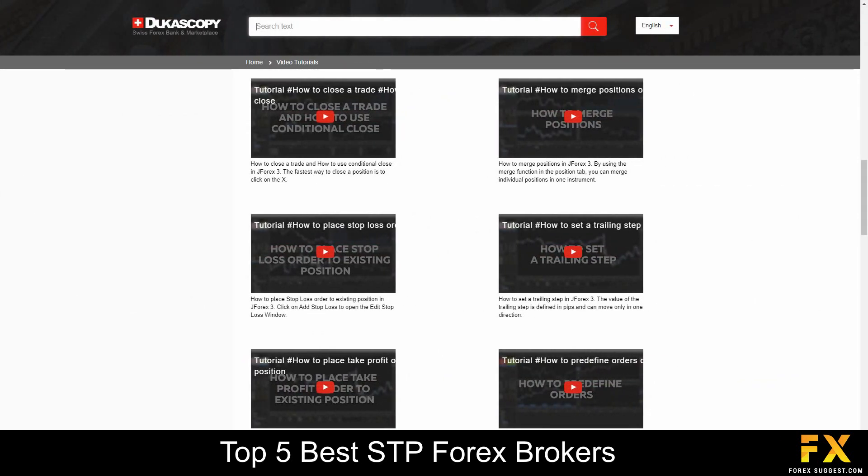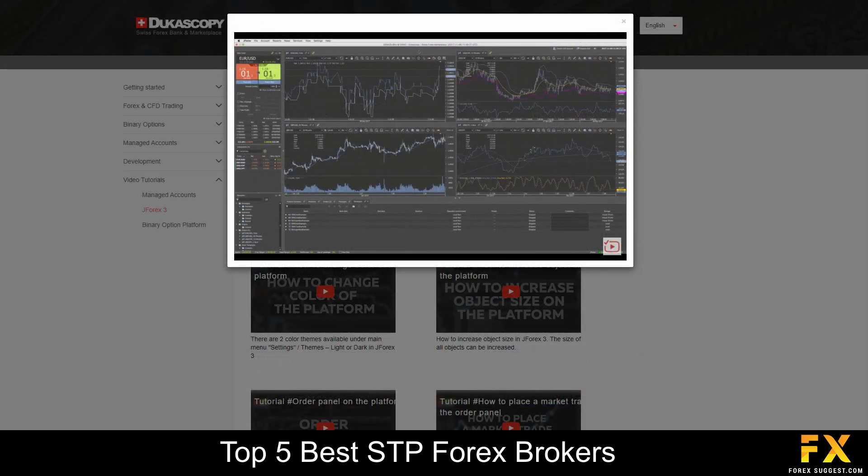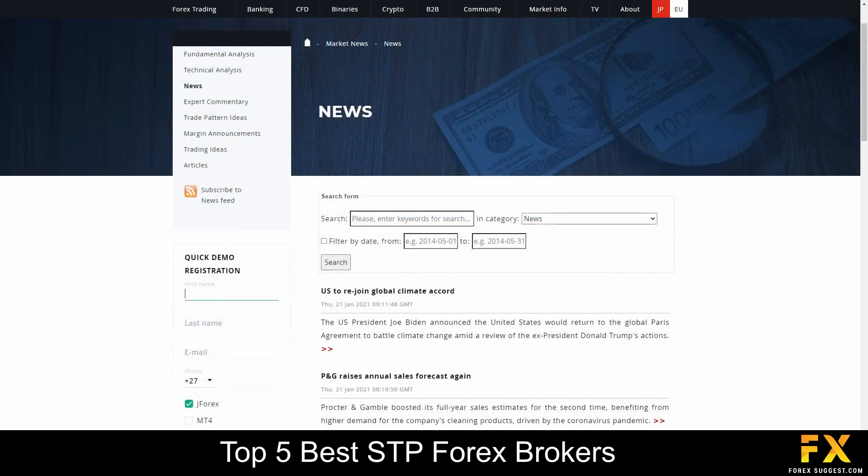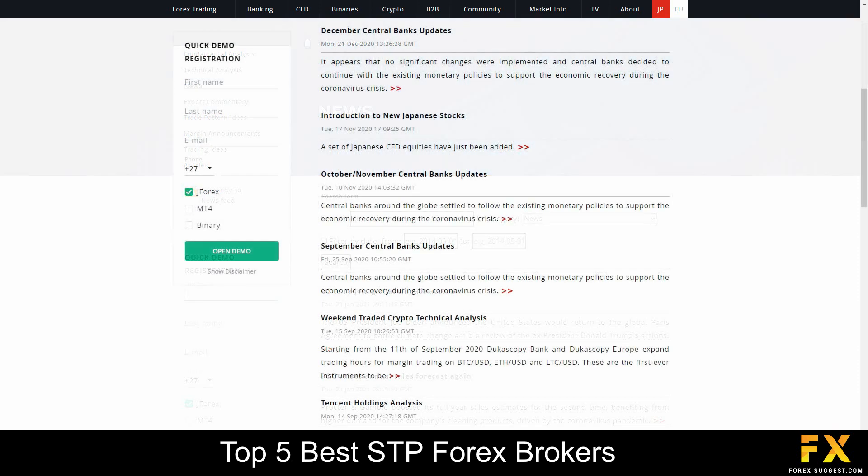Dukascopy also provides an educational learning center, which features beginner educational video tutorials that delve into topics such as platform functionality, various how-to guides, webinars you can sign up to, market news and analysis panels, as well as a large repository of written trading articles that you can browse through if you are looking to expand your knowledge with Dukascopy.